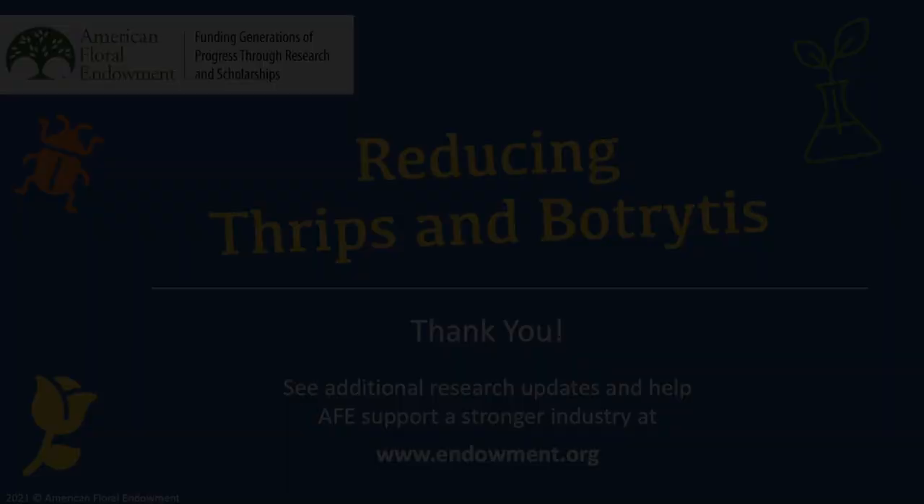Additional findings from all of AFE's research can be found online at www.endowment.org. We hope that you enjoyed today's presentation. Research and research findings like those presented today are possible only through industry support and contributions. Thanks to generous donors, AFE can provide research solutions free to support a stronger industry. Consider making a tax-deductible contribution to support the future of the floral industry.